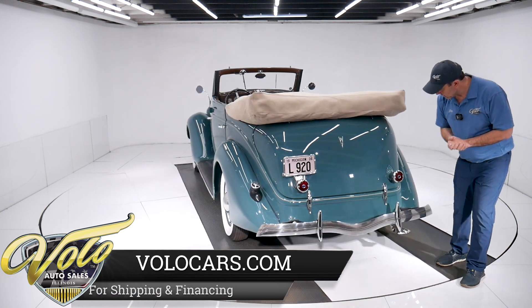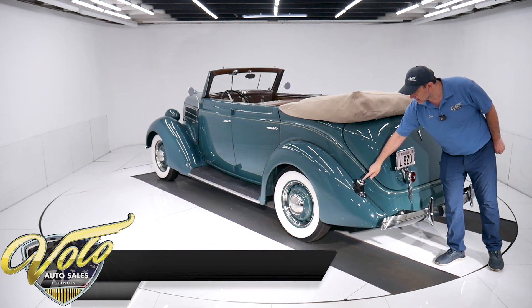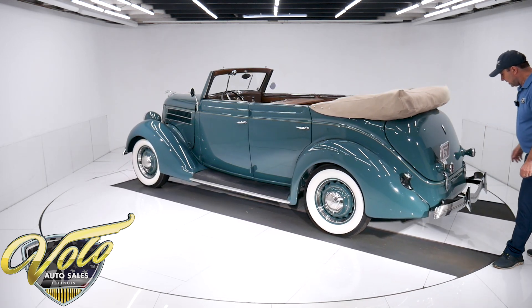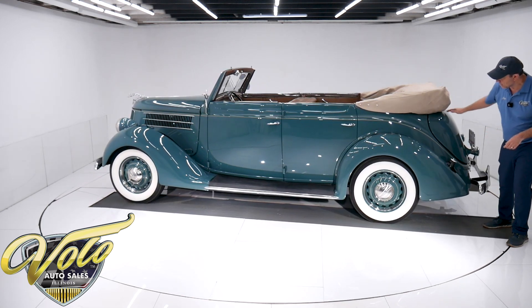Got a stainless steel exhaust tip with the V8. They did put some blue dots in the taillights. Does have a locking gas cap with the Ford script right on it — that's an option. I think having two taillights would be an option or part of the Deluxe. Hidden underneath here you do have some chrome hinges.